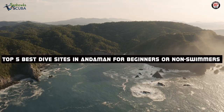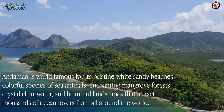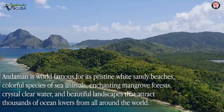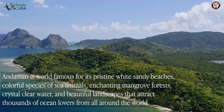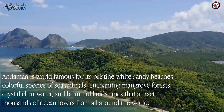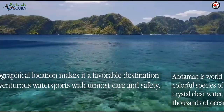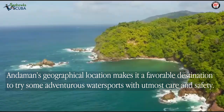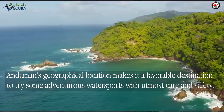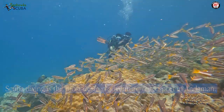The Andamans is famous for its pristine white sandy beaches, colorful species of sea animals, enchanting mangrove forests, crystal clear water, and beautiful landscapes that attract thousands of ocean lovers from all across the world. The Andamans' geographical location makes it a favorable destination to try some adventurous watersports with utmost care and safety. Scuba diving is the most desired adventure sport in The Andamans.